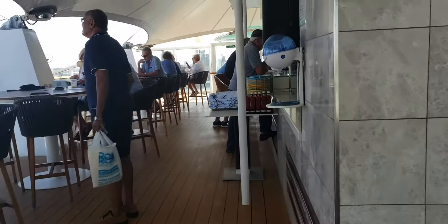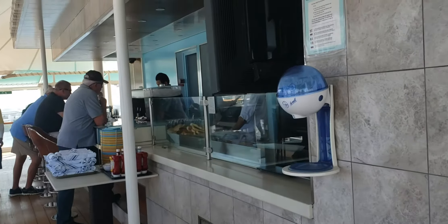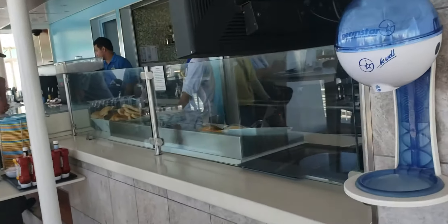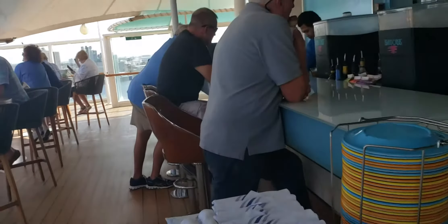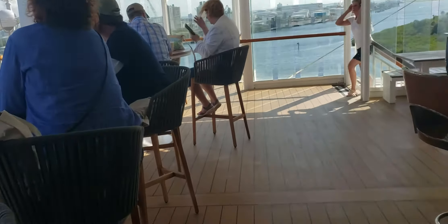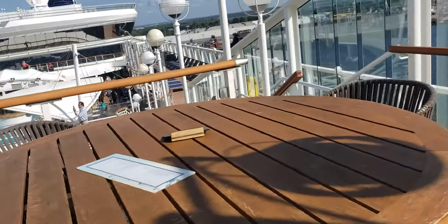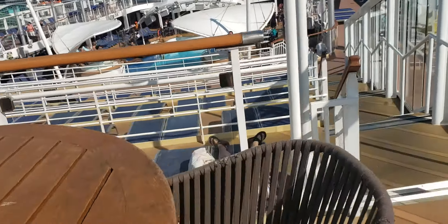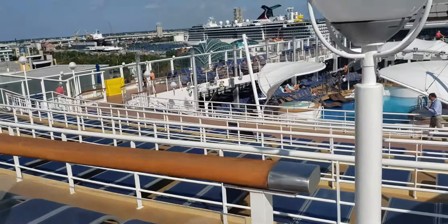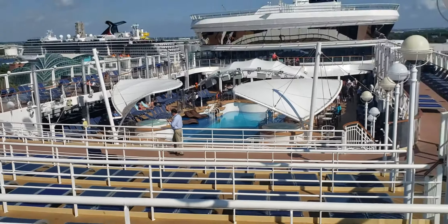This is the Bimini Bar. It's really pretty as a wraparound, with lots of seating — even on this side as well. You can look down to the pool area and relax on any one of these lounge chairs, get your drink on. Great view.